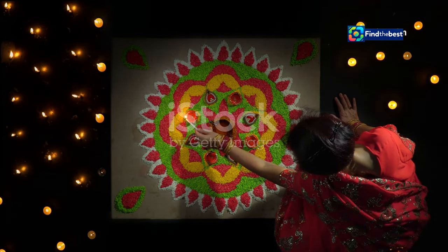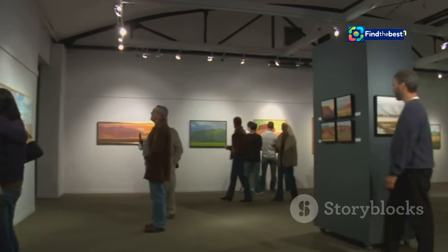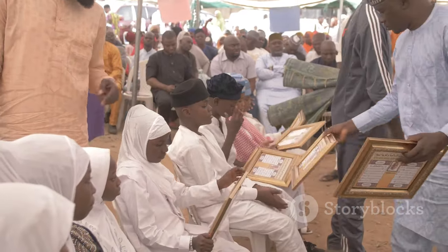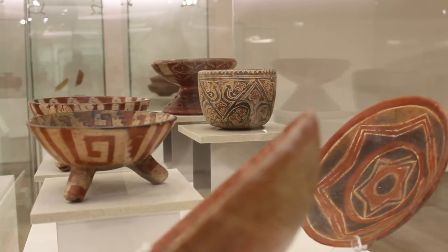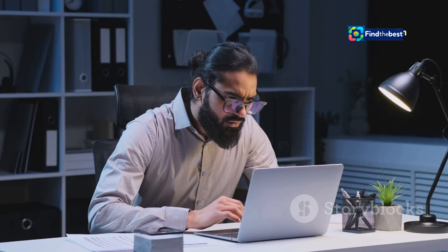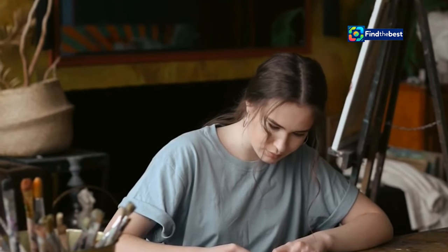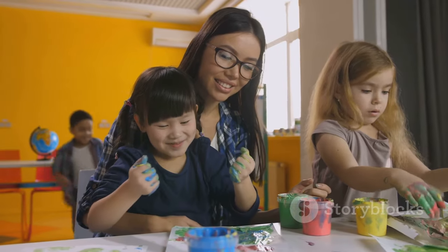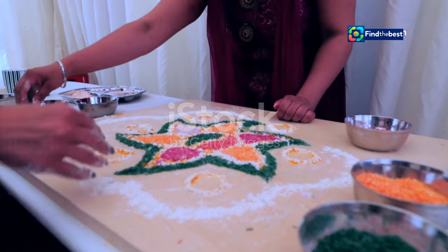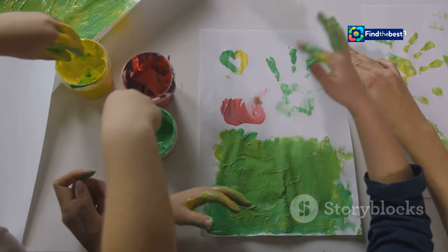Sivabalan's talent did not go unnoticed. People were amazed by his intricate kolams and the stories they told, and he started receiving invitations to showcase his art at exhibitions and festivals. His work has been featured in galleries and museums all over the world, and he has won numerous awards and accolades for his contribution to kolam art. But for Sivabalan, recognition is not the goal — his greatest reward is sharing his passion with others and ensuring that this ancient tradition continues to thrive for generations to come.